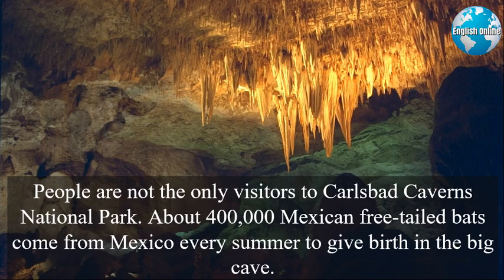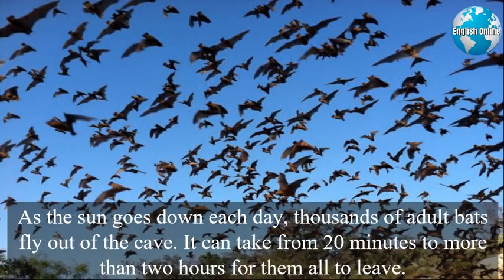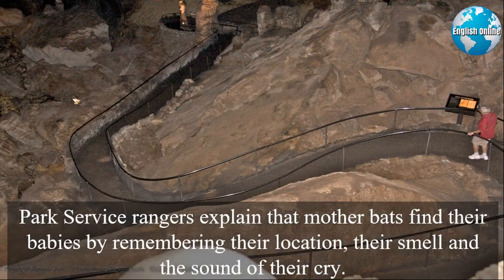People are not the only visitors to Carlsbad Caverns National Park. About 400,000 Mexican free-tailed bats come from Mexico every summer to give birth in the big cave. As the sun goes down each day, thousands of adult bats fly out of the cave. It can take from 20 minutes to more than two hours for them all to leave. They go to nearby river valleys to feed on insects, then toward morning they return to the bat cave. Park Service rangers explain that mother bats find their babies by remembering their location, their smell, and the sound of their cry.